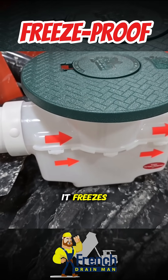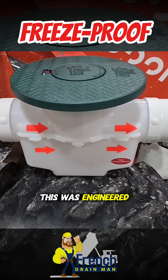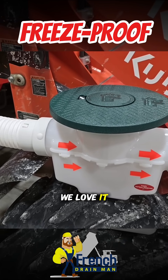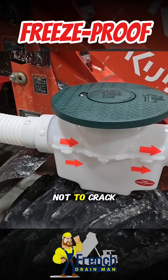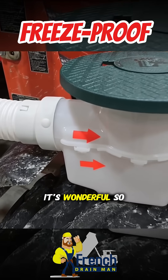It expands when it freezes. There's a nice expansion joint right here as well. This was engineered to survive Canada's winters. The guys in the south love it because of its durability. It is guaranteed not to crack — this catch basin cannot crack. It's wonderful.